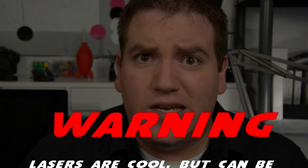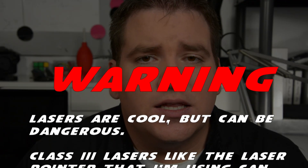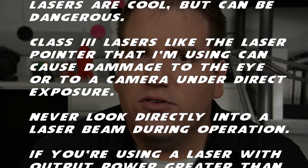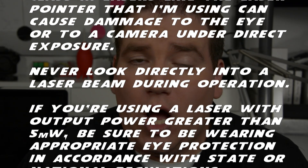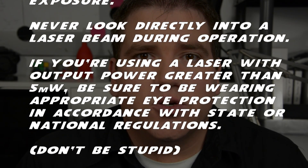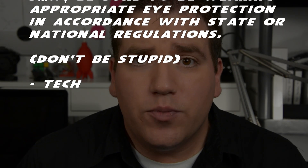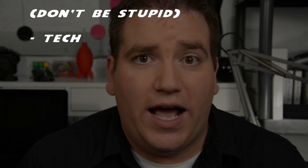Lasers are cool, but can be dangerous. Class III lasers, like the laser pointer I'm using, can cause damage to the eye or to a camera under direct exposure. Never look directly into a laser beam during operation. If you're using a laser with output power greater than 5 milliwatts, be sure to wear appropriate eye protection in accordance with state or national regulations.